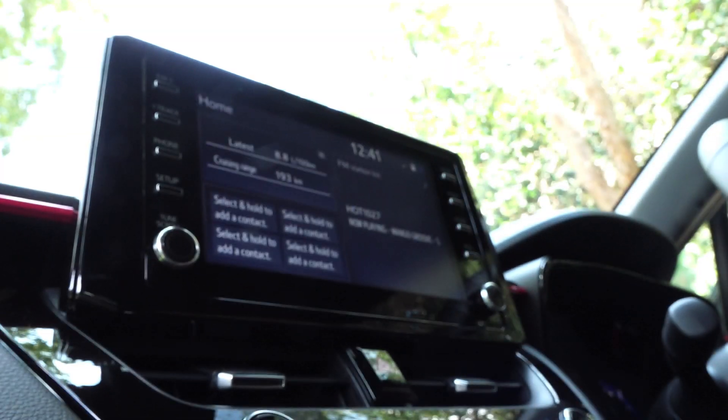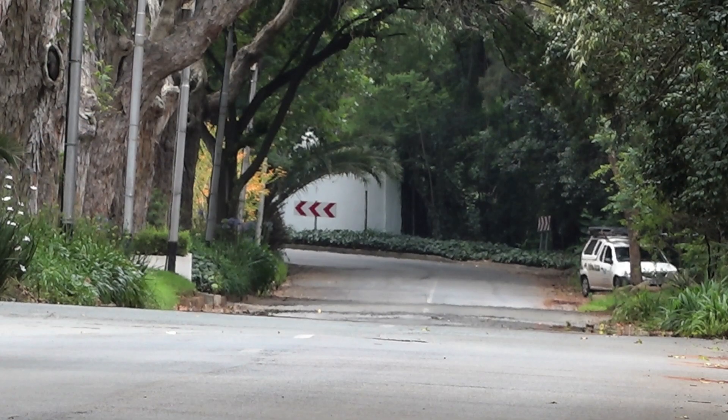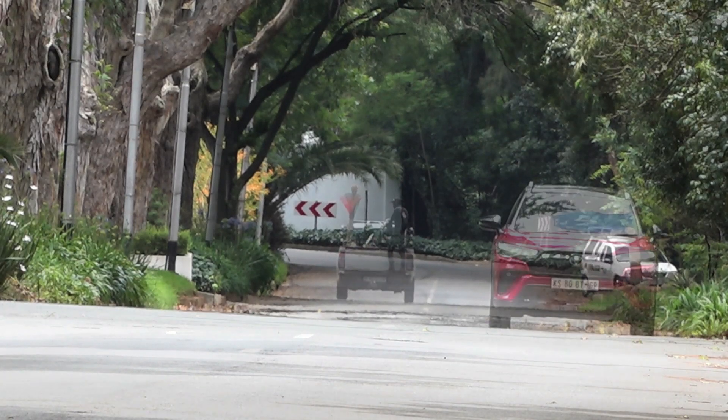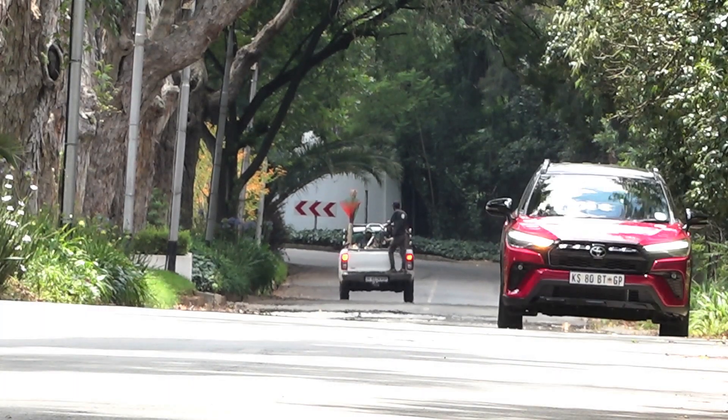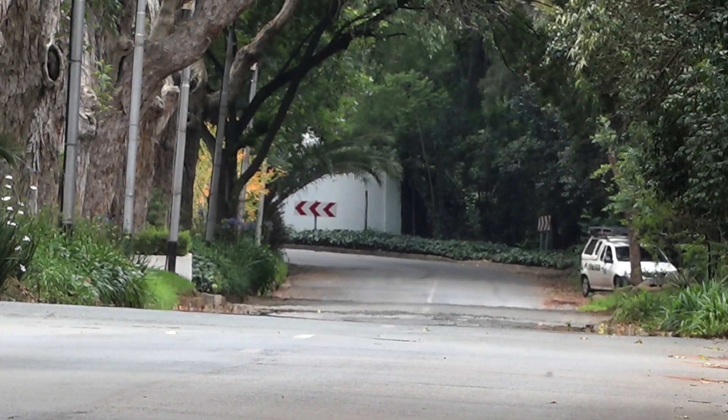As far as tech goes, it's exactly the same spec as the Cross XR — it's got Android Auto and Apple CarPlay, which I think should be standard on all vehicles. It also has Toyota Connect Wi-Fi and the Toyota Safety Sense system, which is wonderful because it shows you when there's somebody in your blind spot, and of course a rear view park camera.